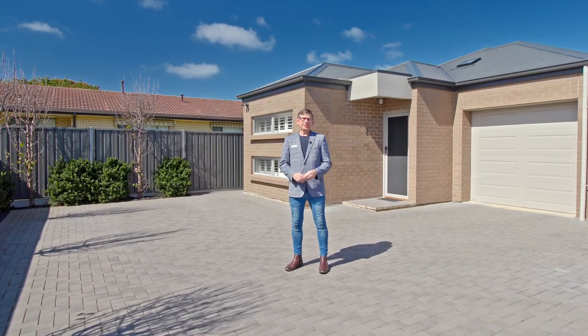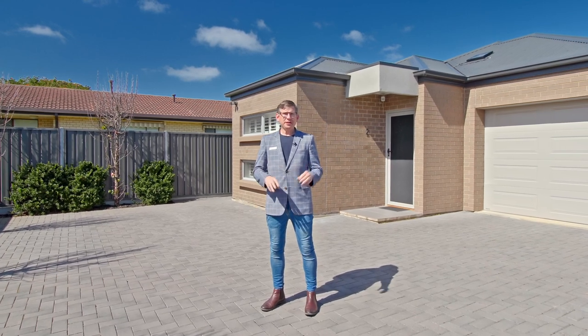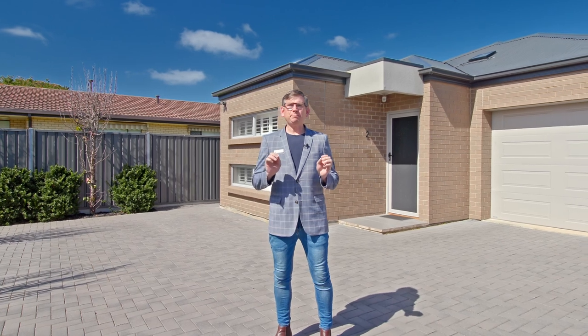Hi guys, Scotty McFarlane here from McGain Real Estate, and welcome to 2 of 16 Sullivan Terrace in O'Sullivan Beach. We've got a beautiful beachside suburb and a gorgeous courtyard home. It's beautifully done — plantation shutters, great alfresco area, and everything is like it's brand new still. Why don't we go inside and check it all out?